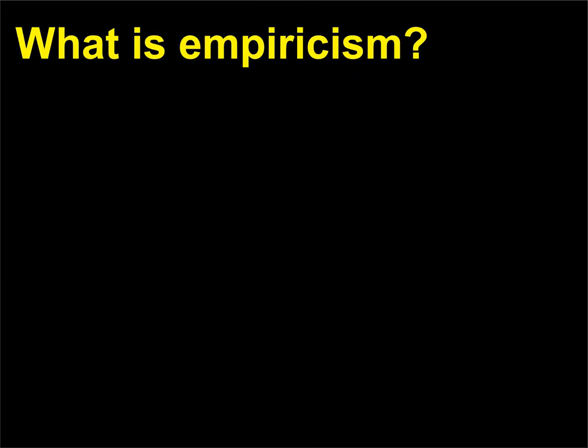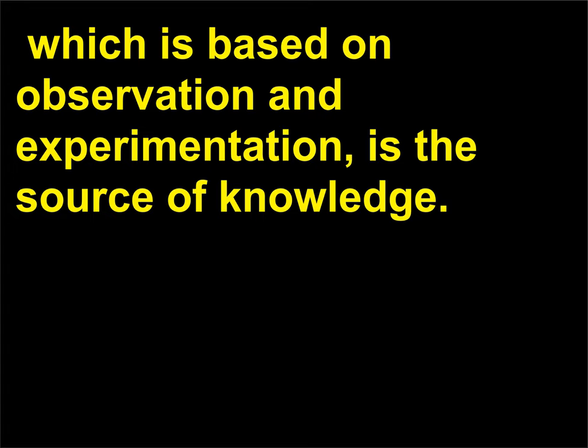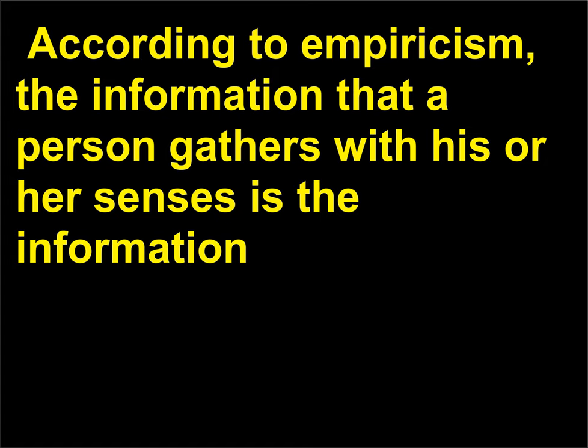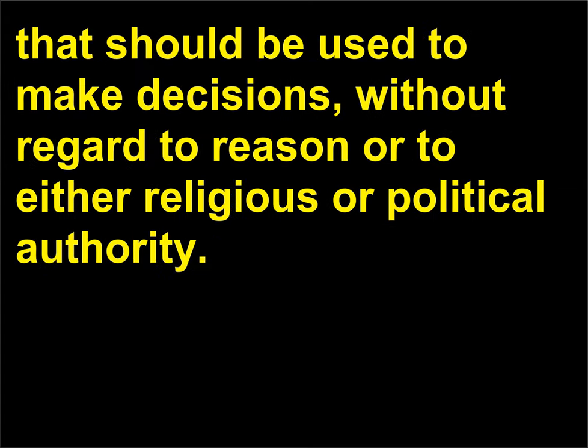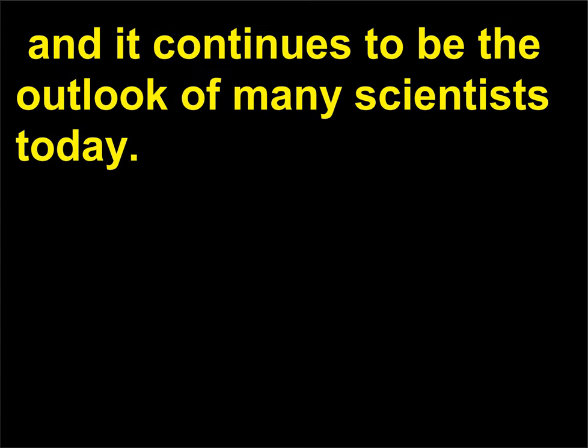What is Empiricism? Empiricism is the philosophical concept that experience, which is based on observation and experimentation, is the source of knowledge. According to Empiricism, the information that a person gathers with his or her senses is the information that should be used to make decisions, without regard to reason or to either religious or political authority. The philosophy gained credibility with the rise of experimental science in the 18th and 19th centuries, and it continues to be the outlook of many scientists today.